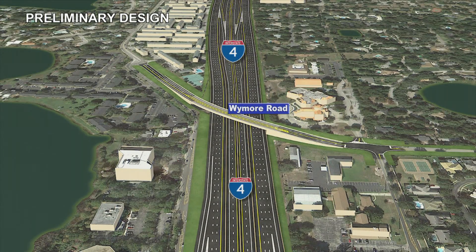The Wymore Road overpass will be reconstructed to allow for the widened I-4 footprint to pass underneath.